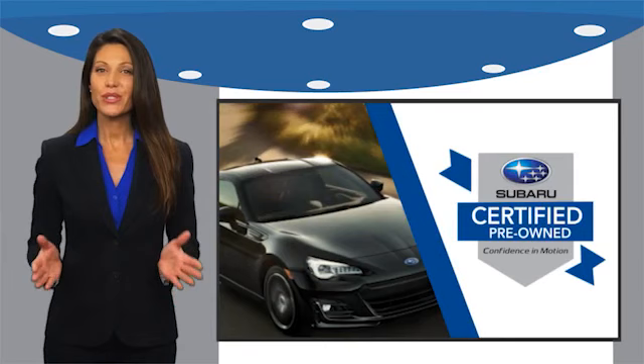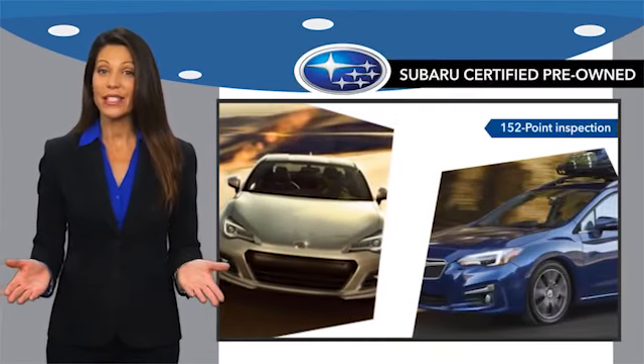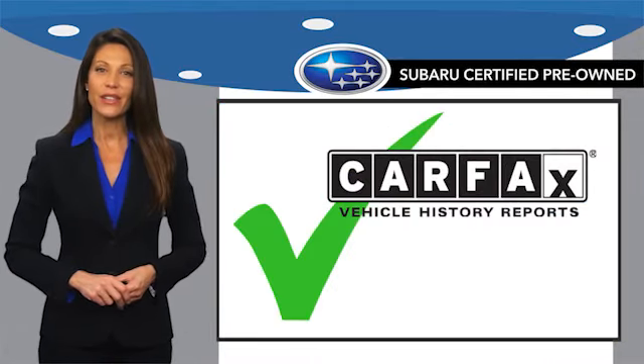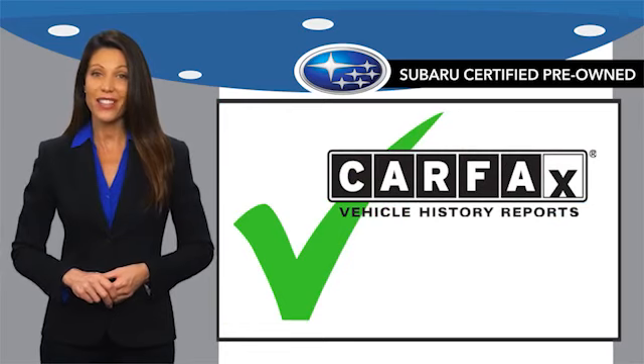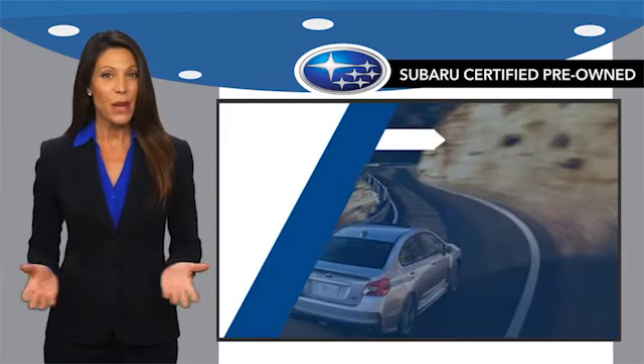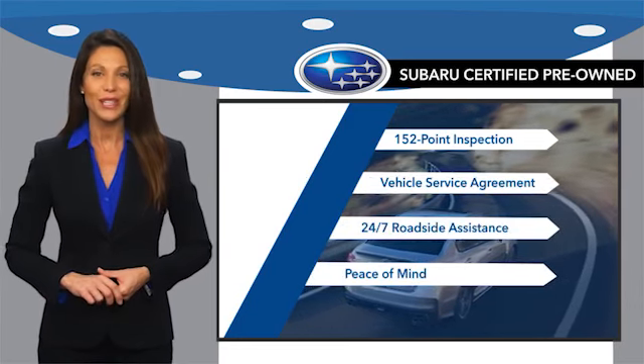Subaru certified pre-owned vehicles have no secrets. You never have to wonder about vehicle history, reliability, and durability. Qualifying vehicles have passed through a stringent process determined by Subaru of America. And when shopping for a pre-owned Subaru, the best place to look is your Subaru dealer.